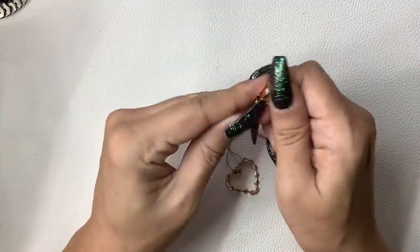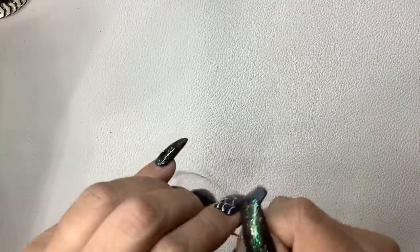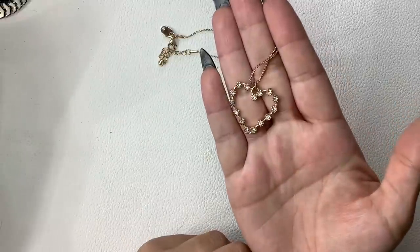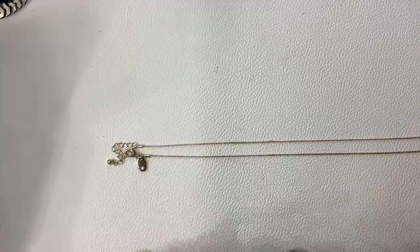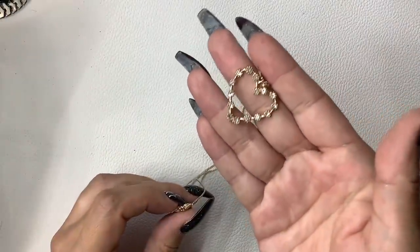We have this one — the tag doesn't have any maker mark, but it's a gold tone chain with a heart and some clear rhinestones. Very pretty. There is an extender, but the shortest length is 10-inch wearable, can go longer. We'll do $5 on that one too.